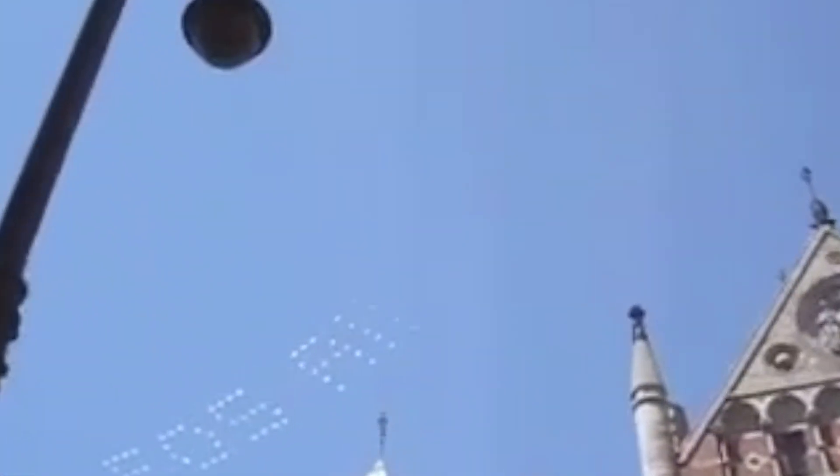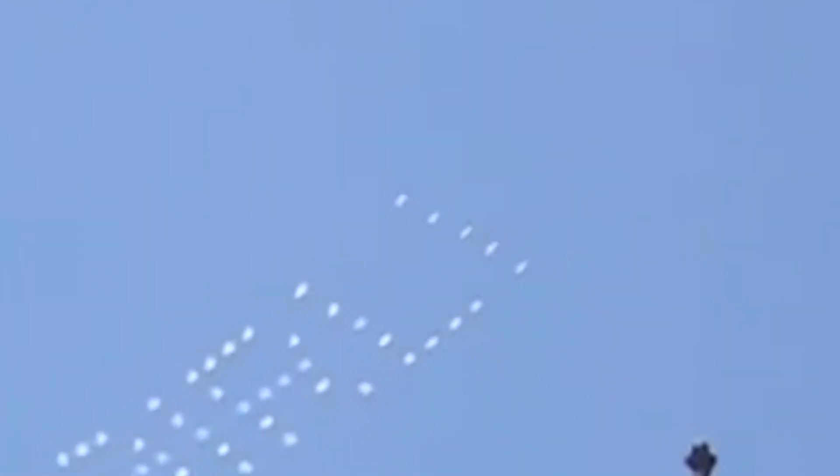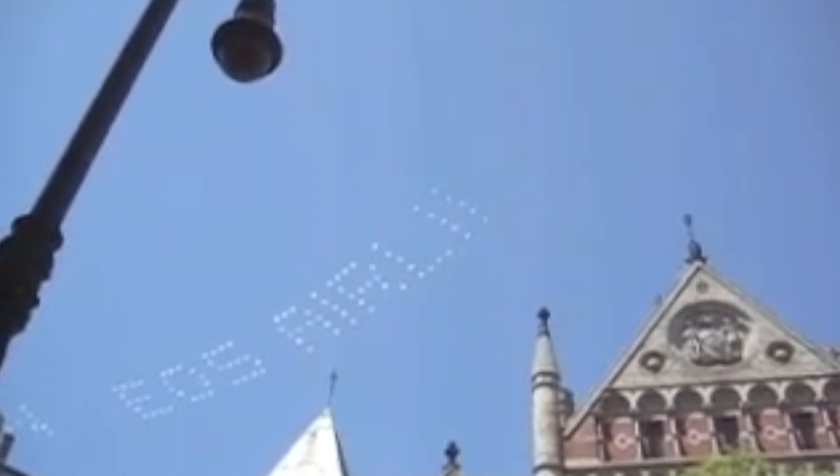Good morning, ladies and gentlemen. Today we're going to talk about SkyTyper's air show team. What they do is they fly Grumman Tigers in formation and they become a smoke matrix printer in the sky. I think you'll find this will be very interesting.